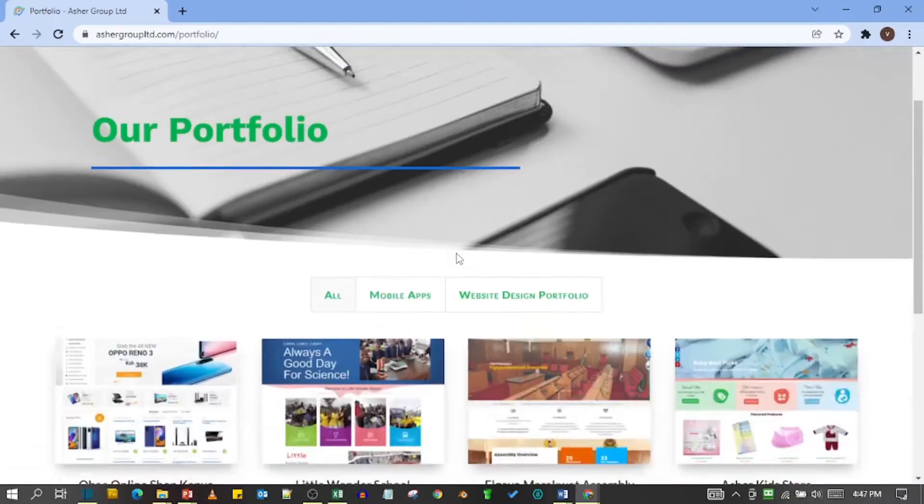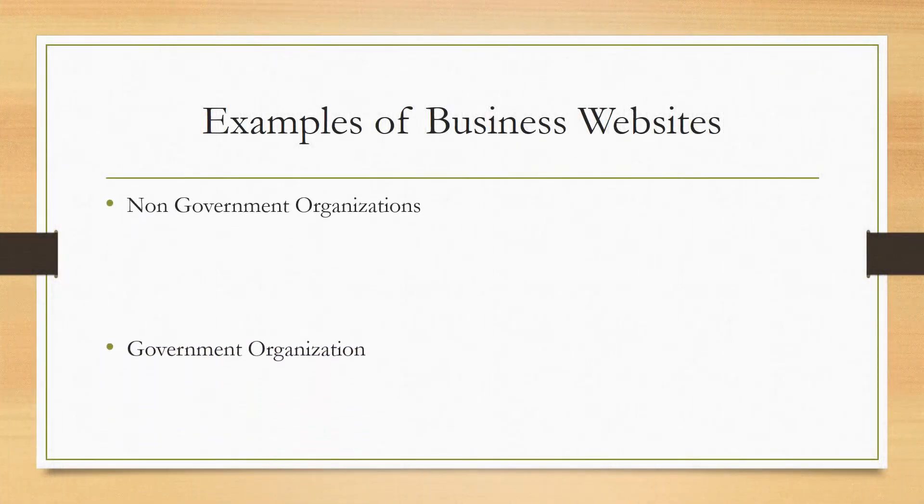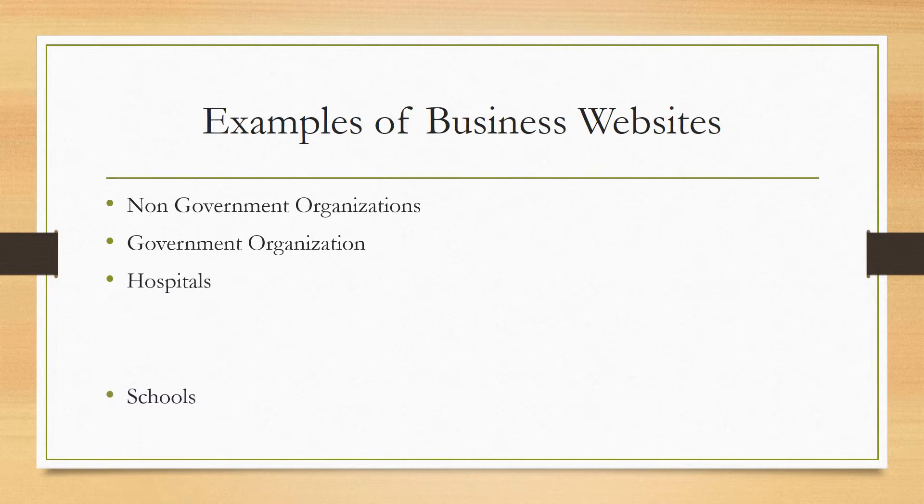Key points to note: copywriting is very key — this is how you write your content throughout your web pages, and it plays a key role in your online growth. Reviews and testimonials are very key because they give customers confidence that you can provide the services listed on your website. Clear call-to-action buttons are also very important, as this is how customers are able to reach you and engage further. Examples of businesses that need this kind of website are non-government organizations, government organizations, hospitals, institutions such as schools, restaurants, financial institutions, etc.